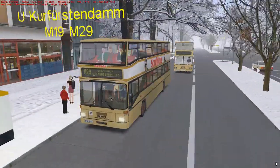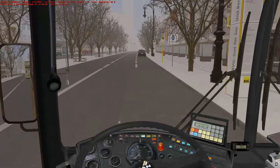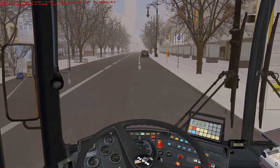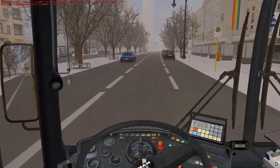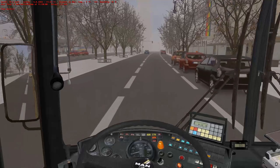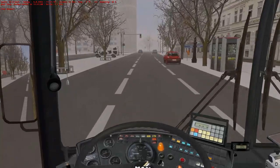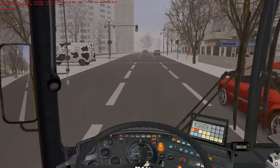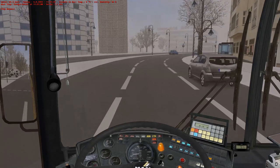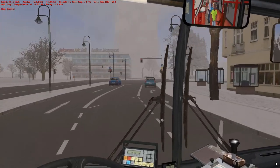Oh my god - look, the frames are dropping badly and the bus behind us has no interior, it's white on the inside. The bus is jittering - this isn't good at all. We're nearly at the end of the route everyone, just one more stop after this one. But I don't like the sign of this - the frames are this bad, it's like 20 FPS. Oh my god, there's a completely white bus and a taxi with white wheels.